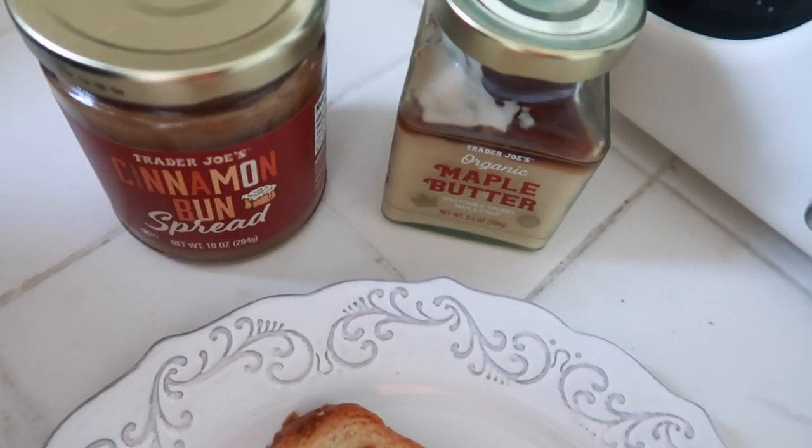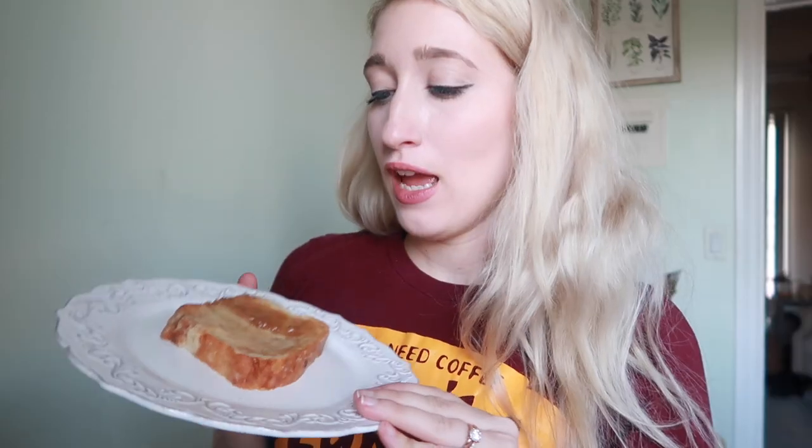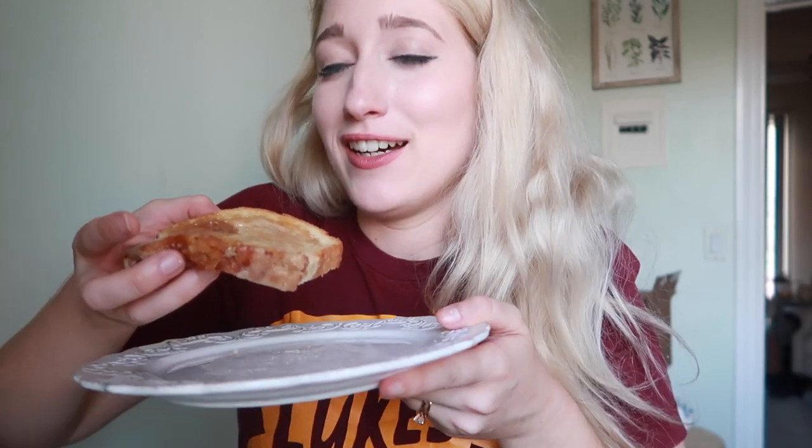Taste test time! We have the streusel bread, the cinnamon bun spread, and the maple butter. I'm going to try the cinnamon bun spread on its own first to give it the benefit of the doubt before adding it to anything else. I warmed the bread up just a smidge before putting the butters on — I'm so pumped!